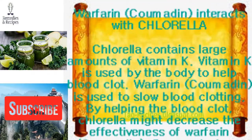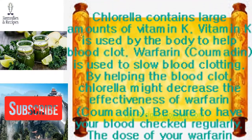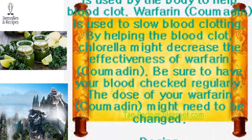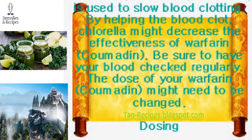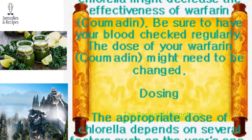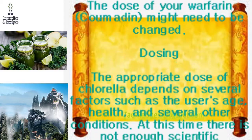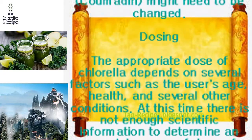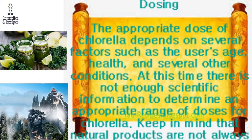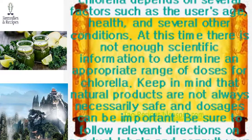Warfarin (Coumadin) also interacts with chlorella. Chlorella contains large amounts of vitamin K, which the body uses to help blood clot. Since warfarin is used to slow blood clotting, chlorella might decrease the effectiveness of warfarin. Be sure to have your blood checked regularly, as the dose of your warfarin may need to be changed.